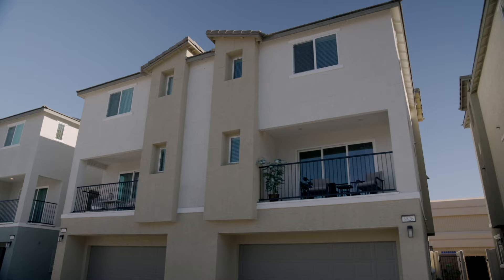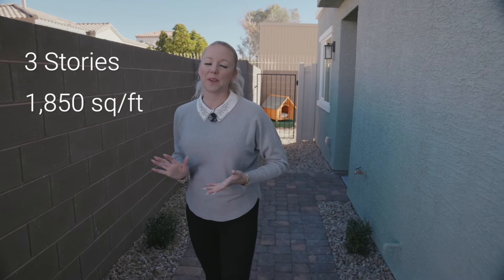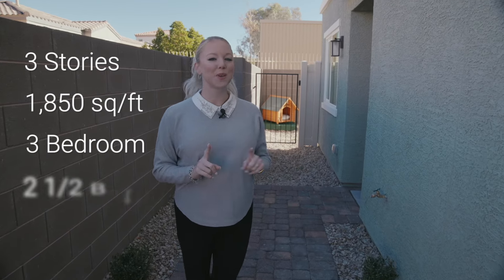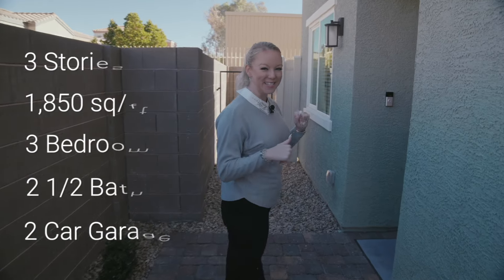Let's take a look at this townhome model priced at $460,000. This townhome is going to be three stories, 1,850 square feet, three bedrooms, two and a half bath with a two-car garage. Come on, let's take a look at the inside.